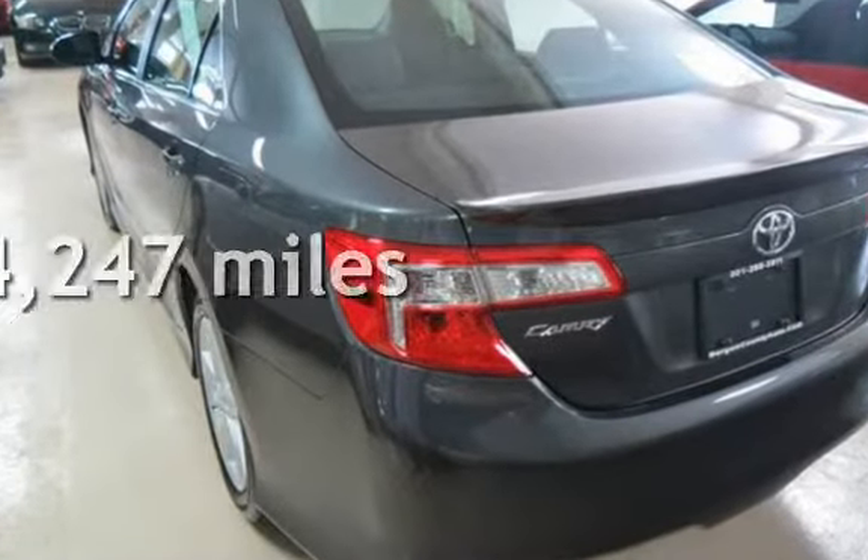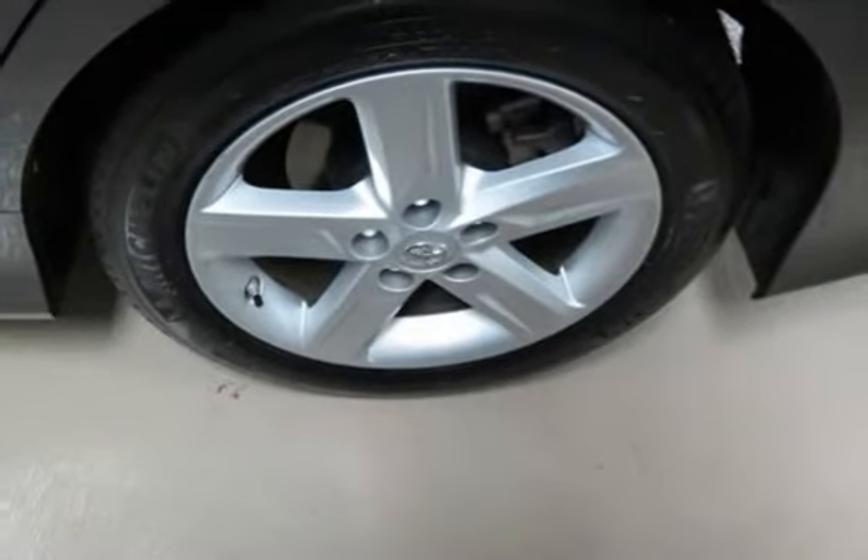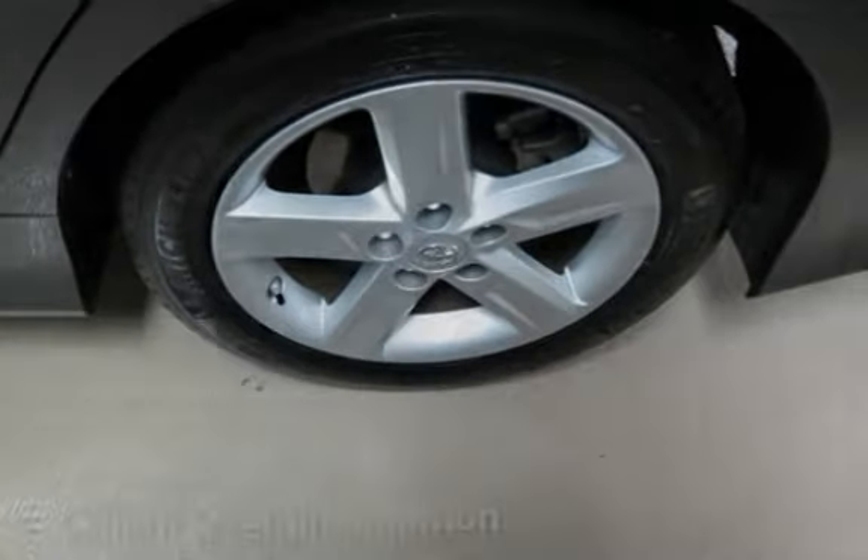This Toyota is a great value with less than 15,000 miles on the odometer. This vehicle is in excellent overall condition.